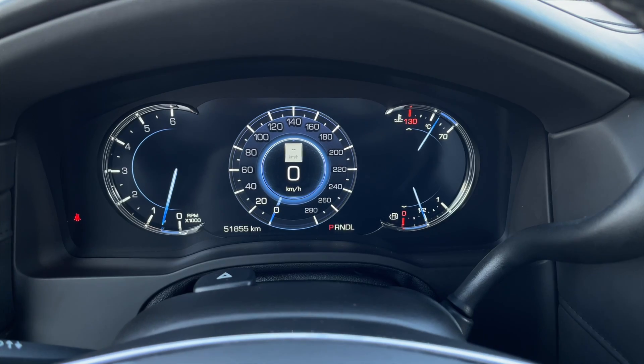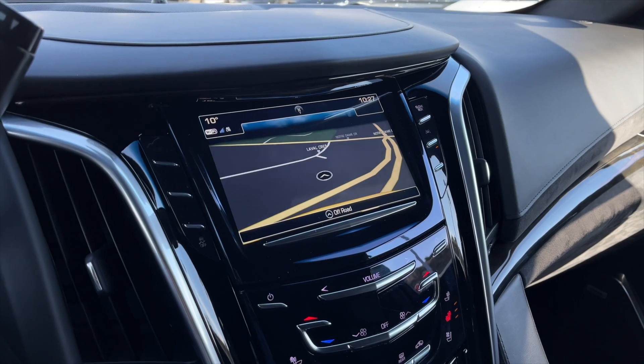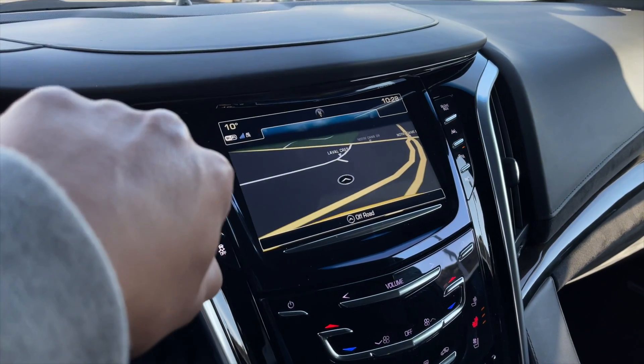Here's a view of the speedometer — you also do get a heads-up display. For your media, it is a touchscreen display. You get navigation and your rear view camera.